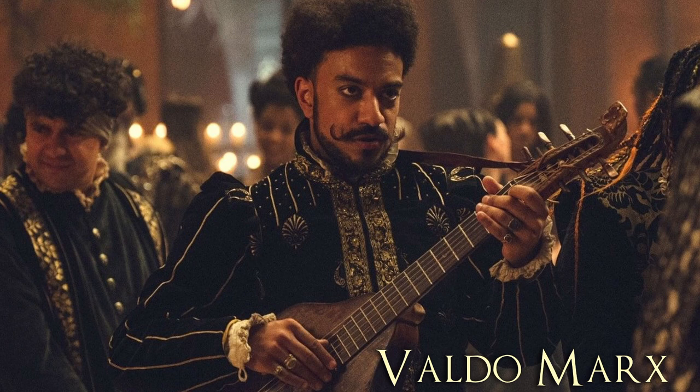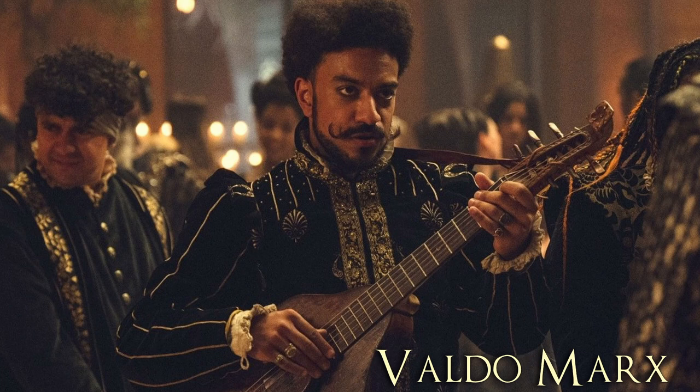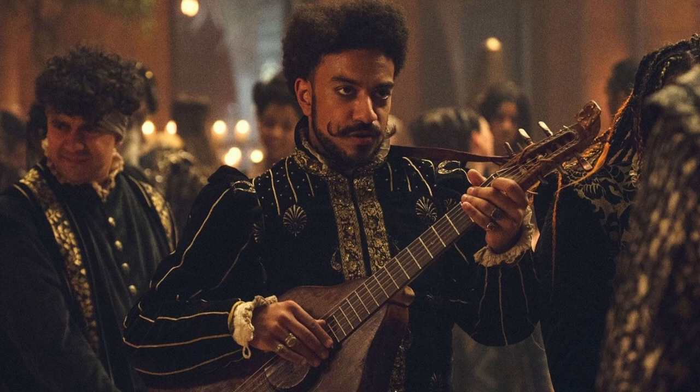In the next still, we see Valdo Marx, another new character and Yaskier's arch-rival. Marx was invited to play the Thanedd Banquet instead of Yaskier, as we see here. I'm sure he will let Yaskier know about this as well when their paths eventually cross.